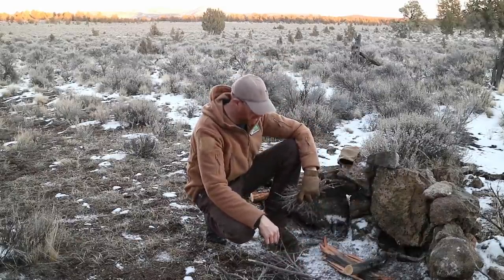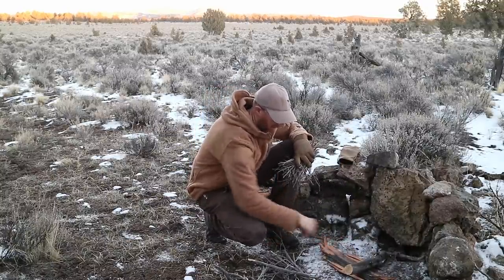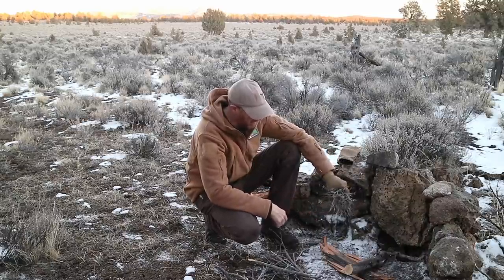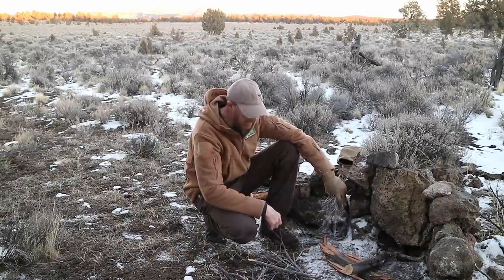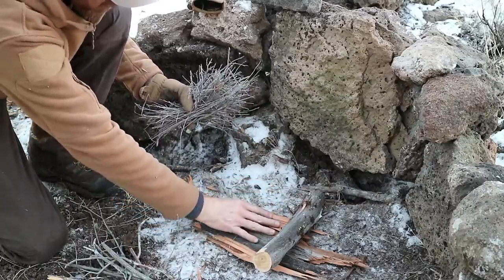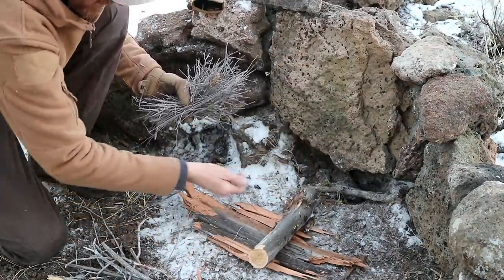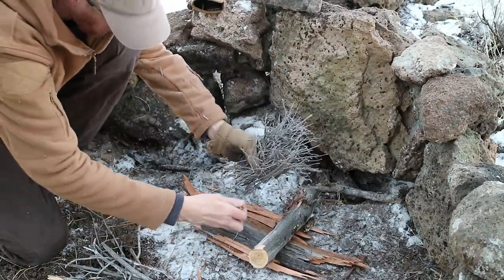I've got a nice little fire lay here. When the ground's wet and snowy like this I make a little platform out of wood to create a dry spot. The first thing I'm going to try is just lighting it with my lighter — it's pretty dry so I think it may actually light fairly easily. If that doesn't work I'll grab some sagebrush bark tinder. I've got a flat dry platform with sticks laid on it to keep them off the ground and keep some airflow going through. Let's see how this goes.